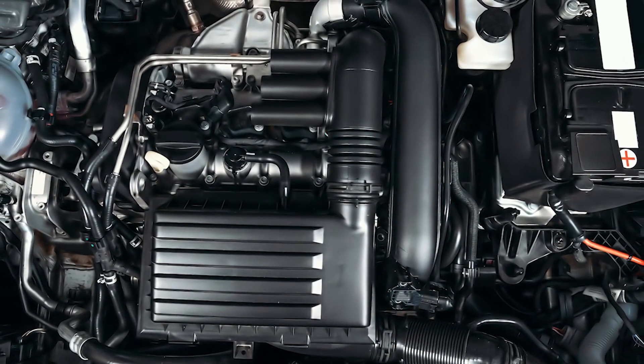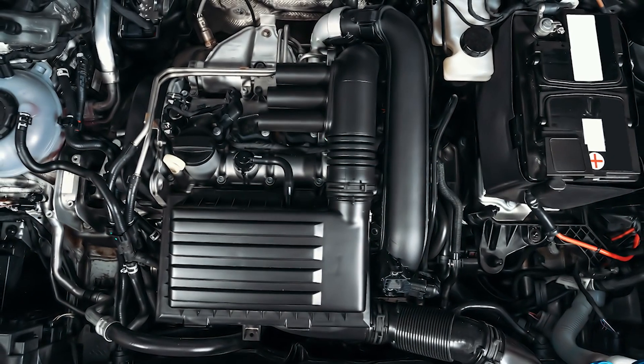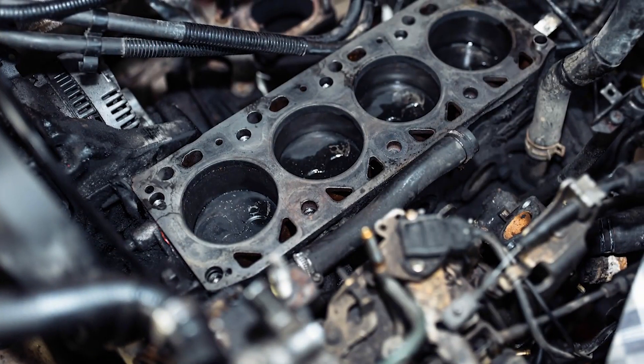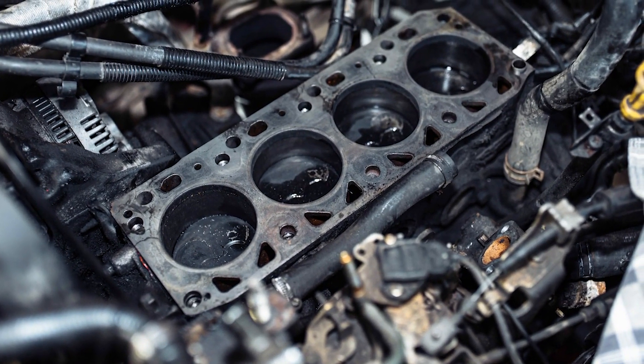Turbocharged GDI engines also are susceptible to a condition known as low-speed pre-ignition, also known as mega-knocking. LSPI, or mega-knocking, is an abnormal combustion event that occurs in low-RPM, high-torque driving situations, where tiny droplets of oil mix with fuel in the combustion chamber and prematurely ignite before the spark plug fires.